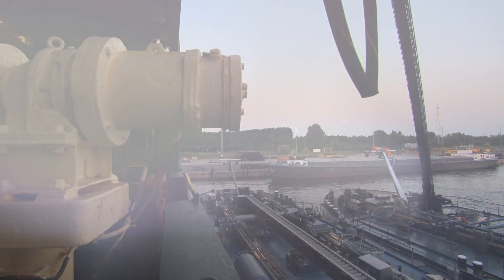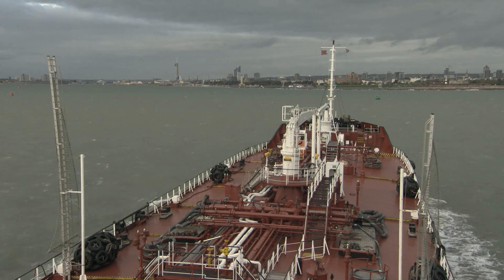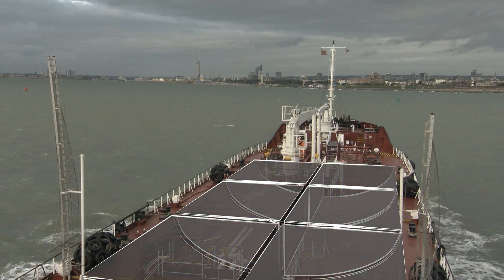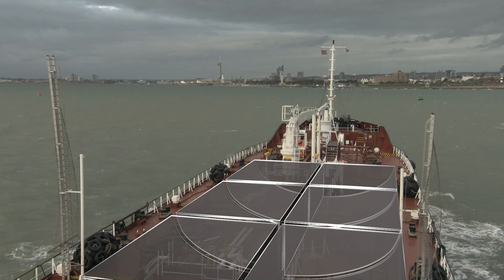Supplying eco-compliant fuel raises a number of challenges, but essentially it's about segregation — tank storage — so that there's separate tank storage ashore, on board floating supply ships, the barges, and indeed the vessel itself. For example, on a tanker of this size, we have five sets of tanks: two in eco-compliant grade, two in regular sulfur, and one in marine gas oil, all of which we take great care to keep segregated.